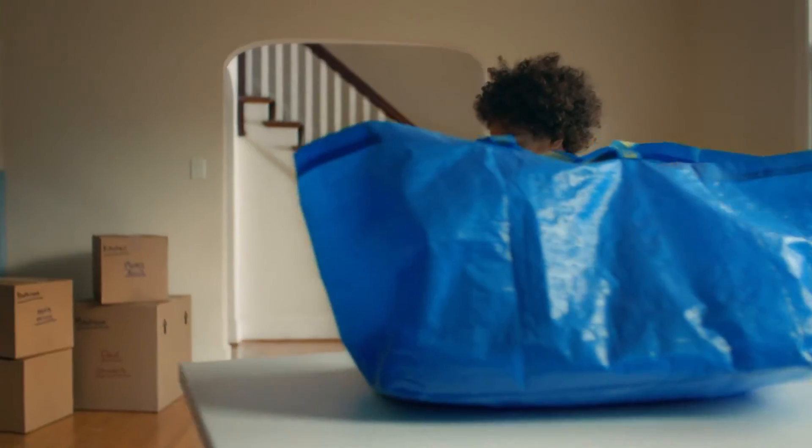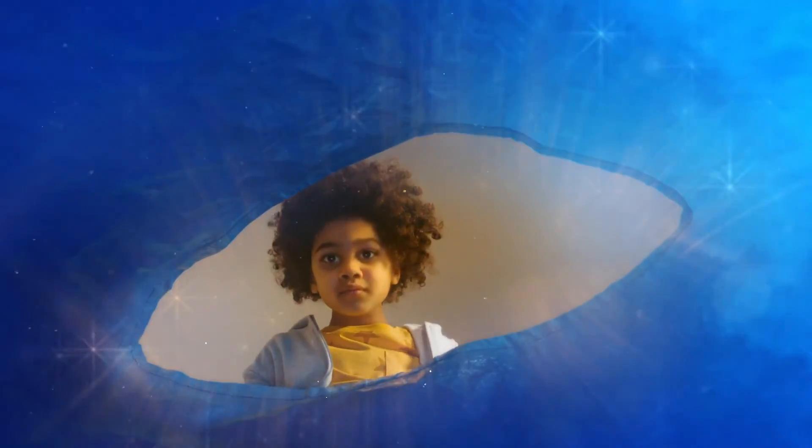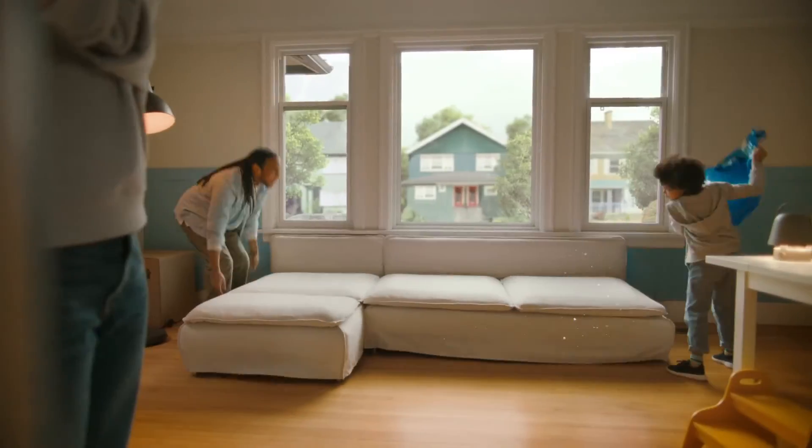IKEA's foray into AI is not just about embracing technology — it's about enriching lives and making design accessible to everyone. From the personal touch of IKEA Creative to the efficiency of its AI-enhanced supply chain, IKEA is crafting the future of home furnishing today.